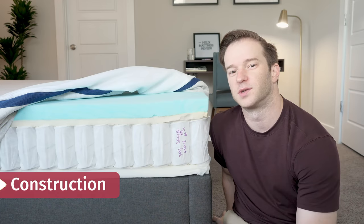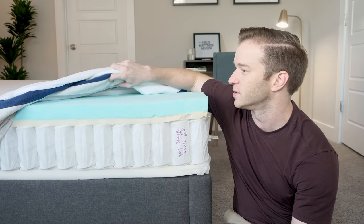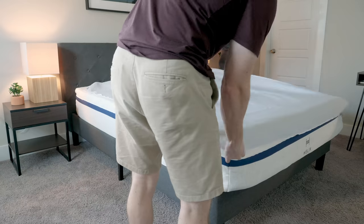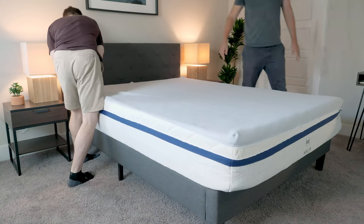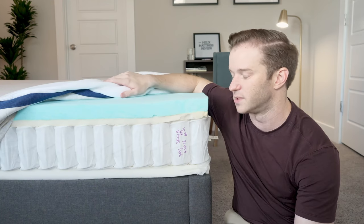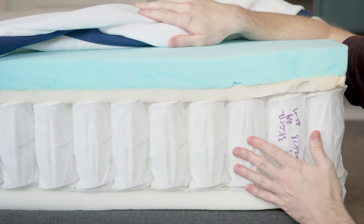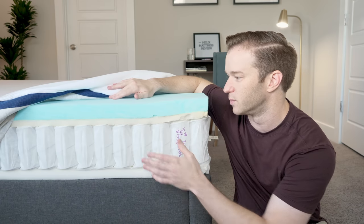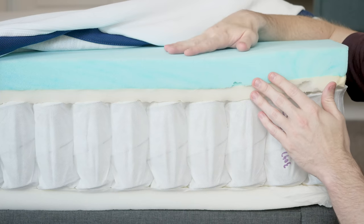Let's talk about the construction of the Midnight Helix mattress. There are actually two covers — they have something called an ultra cool cover, which you have to pay extra for. It has phase change material in it, which can help regulate temperatures. If you're worried about sleeping hot, that's something you might want to consider. The mattress is 10 inches in total. There's a base layer for the coils to rest on — it's a hybrid concept where you get support from the coils and pressure relief from the memory foam.